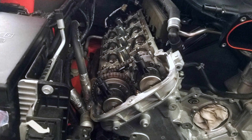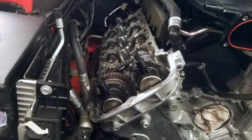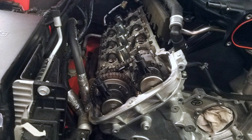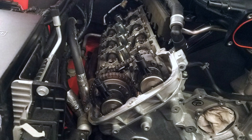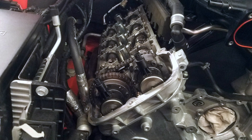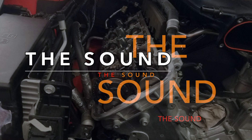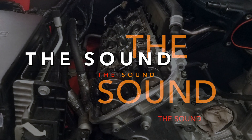I believe that the Coyote and Roadrunner's strongest attribute when considering road racing is the fact that it has twin independent variable cam timing, which can optimize the engine and upgraded cams throughout the entire RPM range. Reason number five, and really everyone's favorite — the sound.